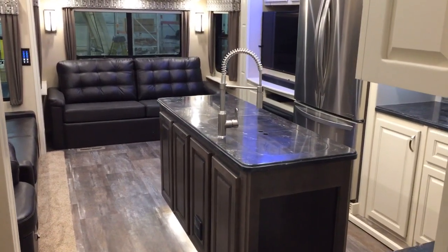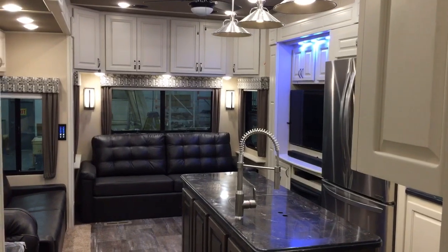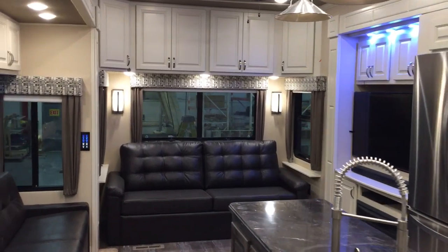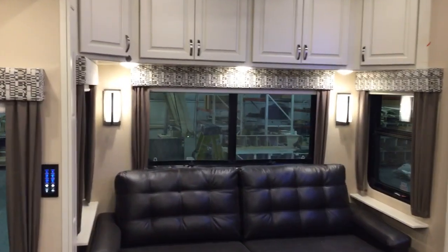We've got Brazilian on the island and our famous Beachfront on the top — they've done a little bit of mix and match. That's some of the things that we can do here at Luxe Fifth Wheels because we are a factory direct, direct-to-consumer company.